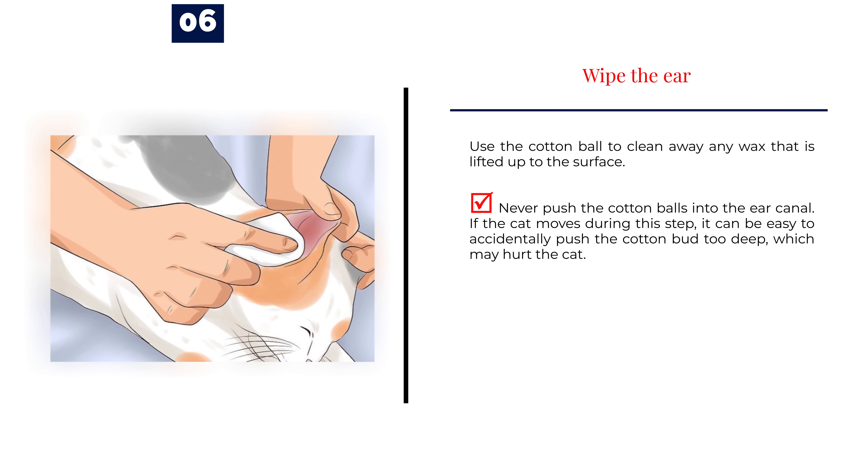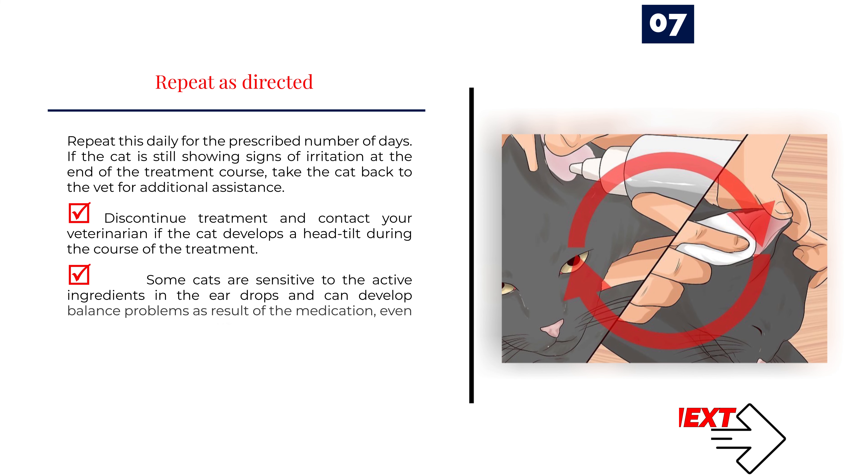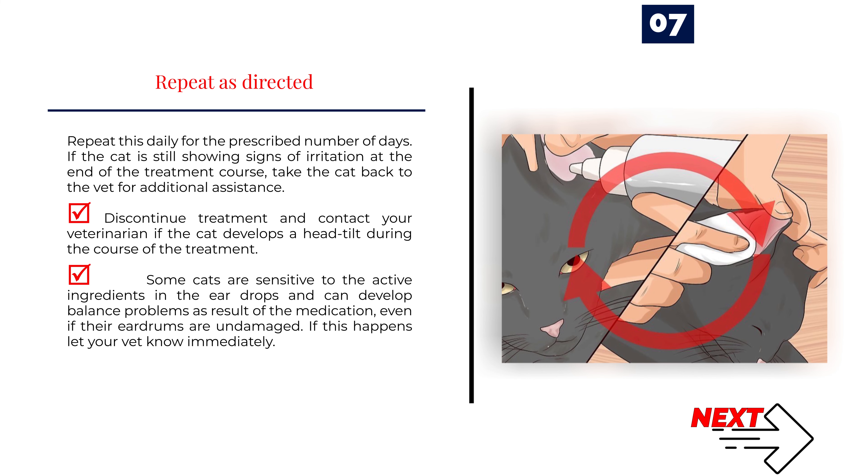Step 6 — Wipe the ear. Use a cotton ball to clean away any wax that is lifted up to the surface. Never push the cotton ball into the ear canal — if the cat moves, it can be easy to accidentally push it too deep, which may hurt the cat. Step 7 — Repeat as directed. Repeat this daily for the prescribed number of days. If the cat is still showing signs of irritation at the end of the treatment course, take the cat back to the vet. Discontinue treatment and contact your veterinarian if the cat develops a head tilt, as some cats are sensitive to the active ingredients in eardrops and can develop balance problems even if their eardrums are undamaged.